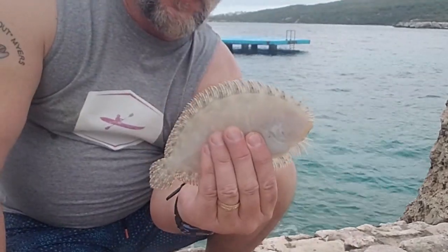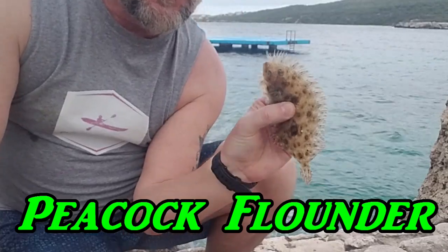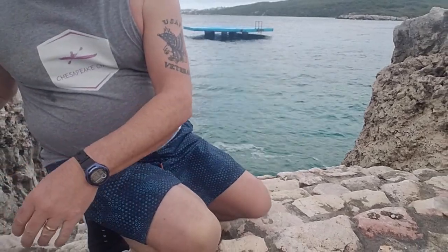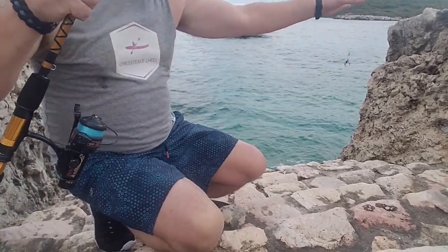I caught some kind of weird-looking flounder. It's kind of like ours but a little different. He's definitely a flounder though — had two eyes on one side. We're going to keep trying a little bit longer, let's see what else we can catch.